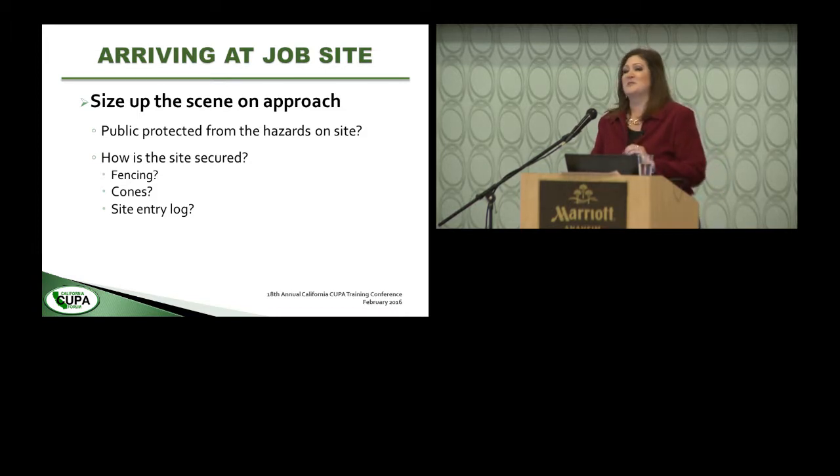Be aware of what you're signing in a site entry log, because sometimes they state that by signing you have read certain SOPs that contractor has. If they're not available to you or you haven't read them, talk to the person asking you to sign and make an appropriate modification. I've had site entry logs asking for my driver's license, and unless it's some kind of secret military operation, I don't typically give that up.